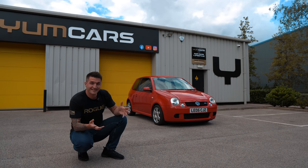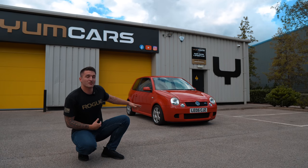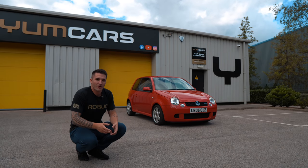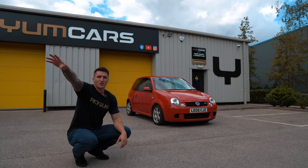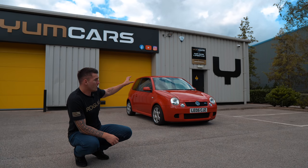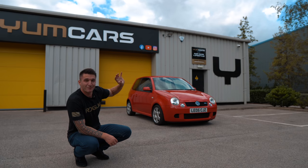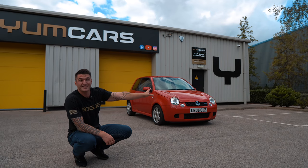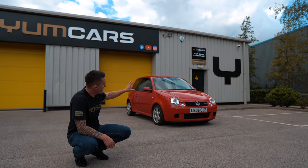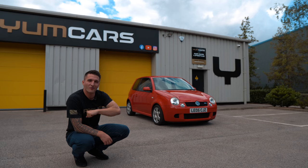I've already been to a few garages trying to get it booked in for a proper master service, and they were all amazed. Some of the local garages know us and follow the channel, and the first thing they said was: get this cleaned up, put it in a garage, and forget about it for ten years. Obviously, we don't buy cars to store — we're going to drive the hell out of this.